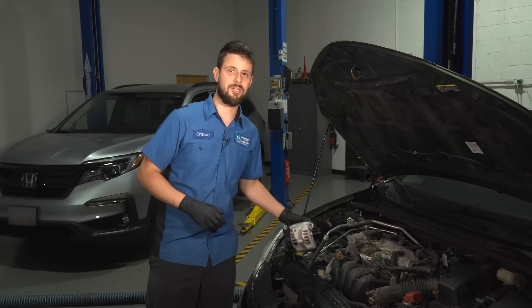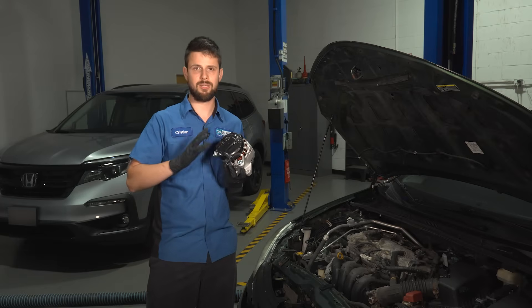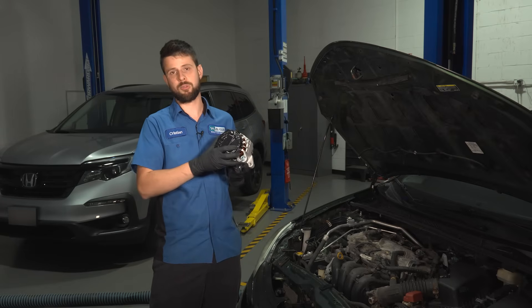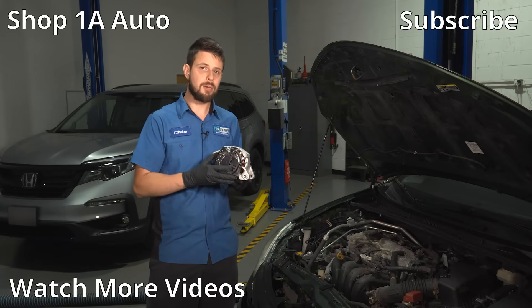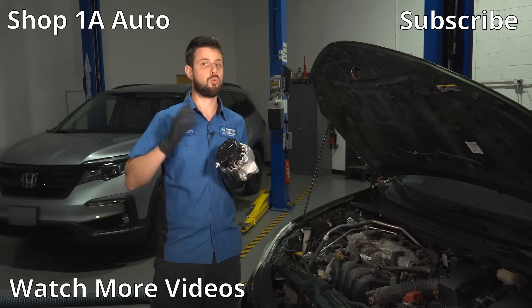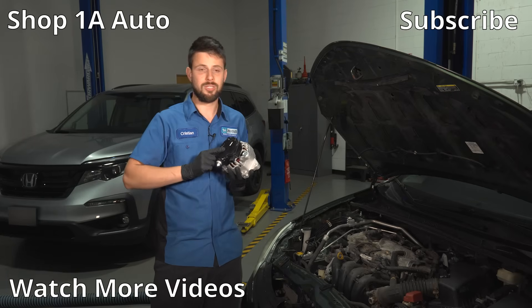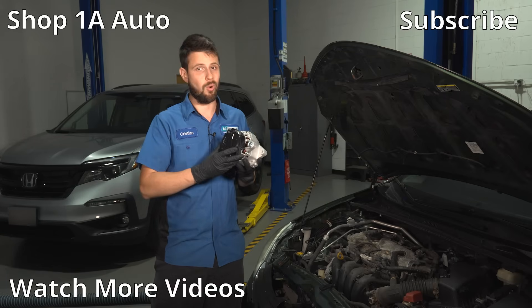Here's a fun fact about alternators. The voltage regulator in them is supposed to keep the voltage about the same — within half a volt, maybe a quarter of a volt at most. And the amperage — it's only going to deliver what it needs. So revving up your engine doesn't necessarily produce more output from the alternator, because as long as the voltage regulator is working properly, it should stay right where the engine, the computer, and the battery wants it to be.